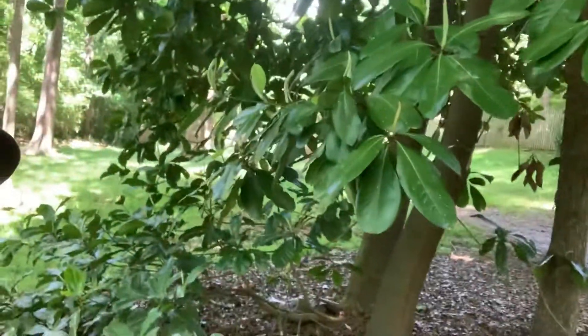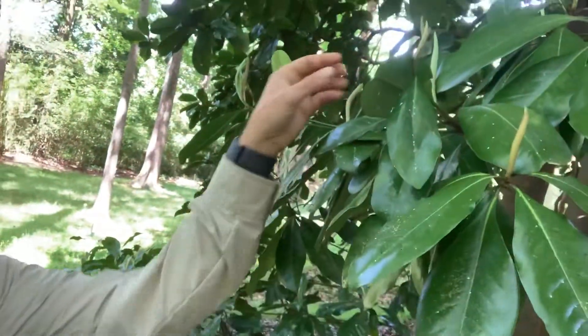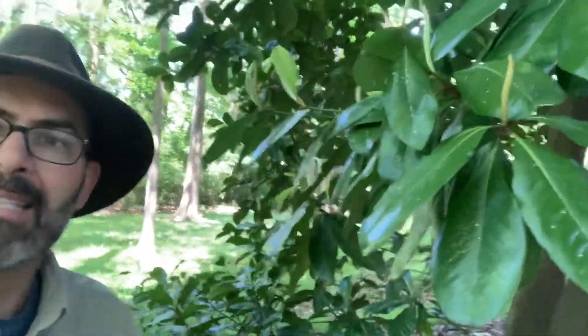Most people call it the yellow poplar or the tulip poplar, but it's actually related to the magnolia family. Magnolias that you're probably most familiar with are these trees — they have the large, glossy, kind of waxy leaves. They'll grow these big flowers, and you can see the buds forming right here. That's the magnolia family. But did you know that most magnolias are actually deciduous? They lose their leaves in the winter.